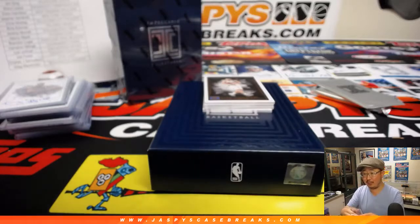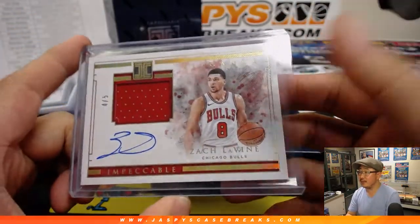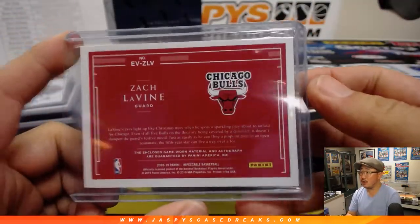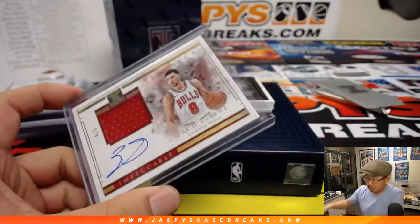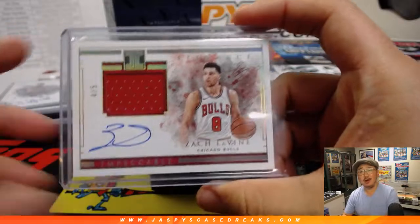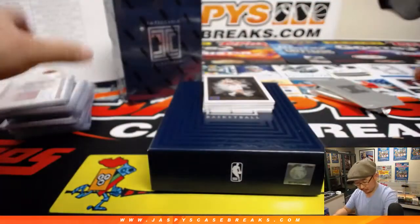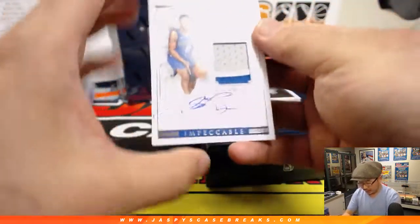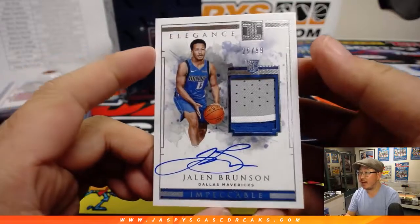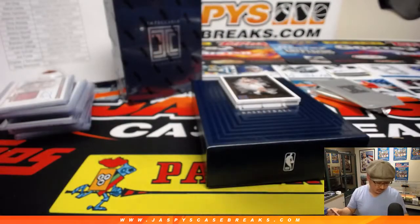Turning out to be a hell of a break. All aboard the Big Hit Express. Then we've got Jalen Brunson, three-color jersey and autograph, Mavs Brandon, the Dallas Mavericks.